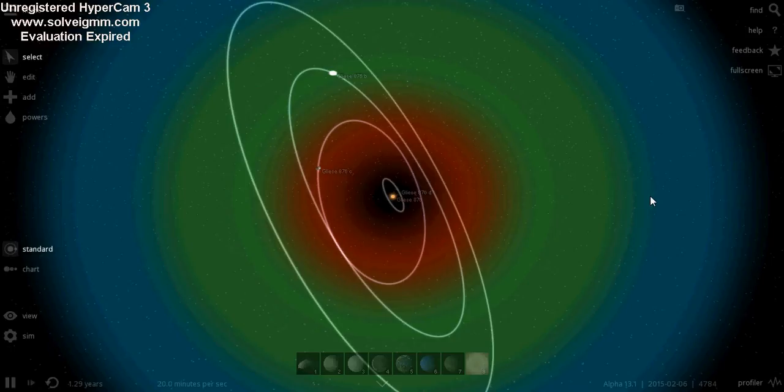Hello and welcome to Exoplanetary Guide. I'm your host today and firstly what we're going to look at is Gliese 876.